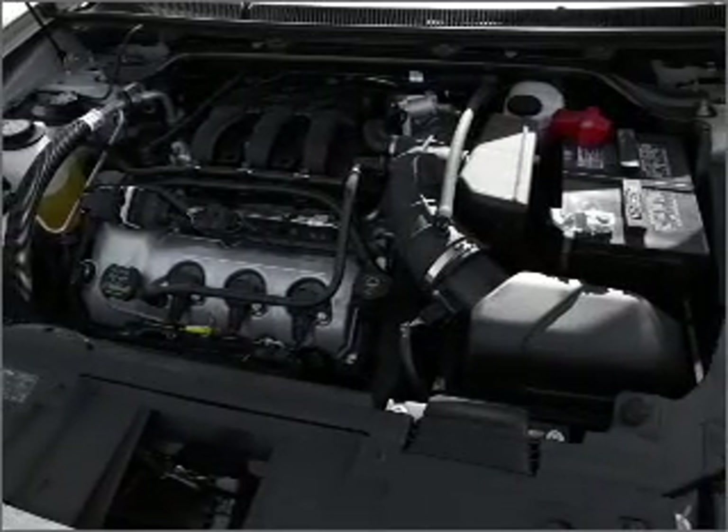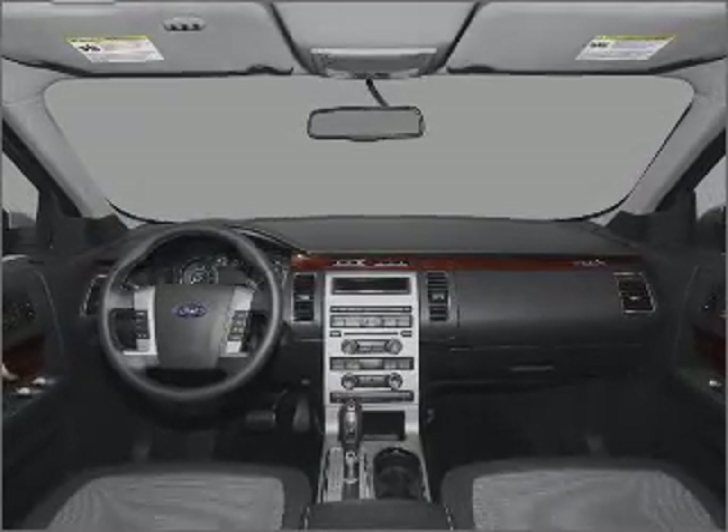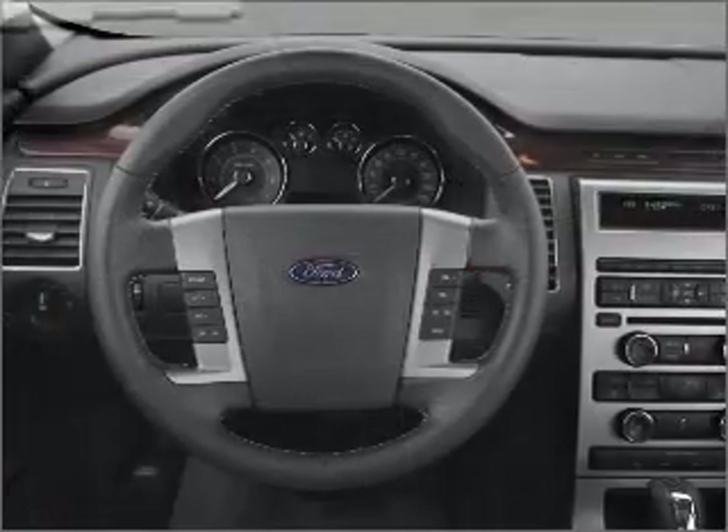Heated seats make cold-weather driving more endurable. Memory settings are just one of the extras. Let us put you in the driver's seat today. Call or click to contact us.